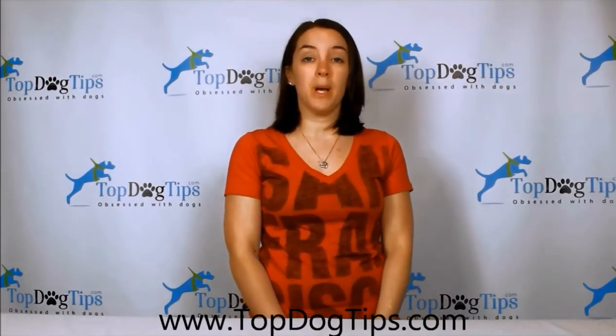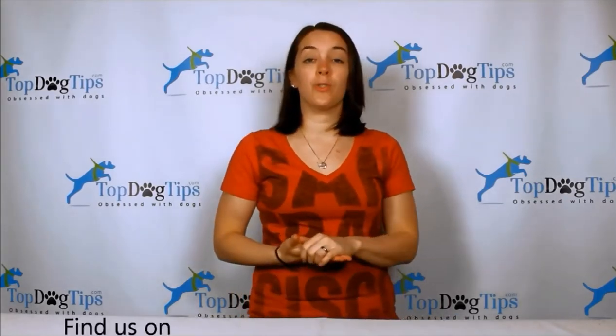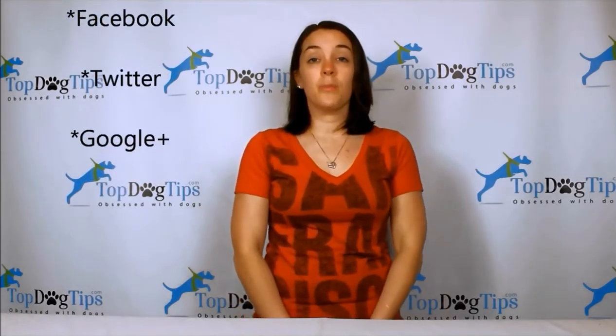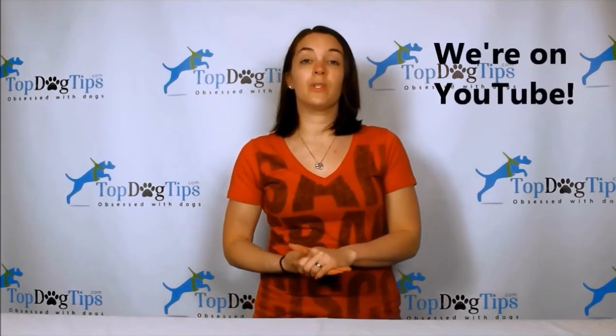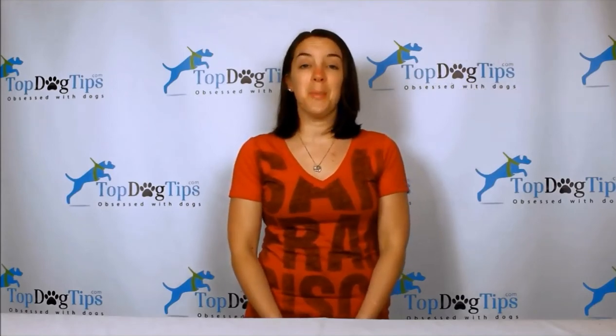For more information jump onto our website www.topdogtips.com. You can also find all of the latest posts shared on our social media channels — we're on Facebook, Twitter, and Google Plus. Of course, you can also subscribe to our YouTube channel to stay up to date with all of our video guides, product reviews, how-to videos, and all the great videos that we share on Top Dog Tips. Thanks for watching guys, we'll see you back next time!